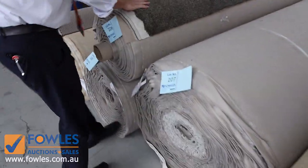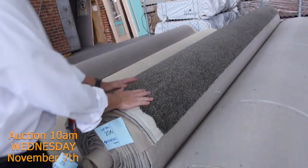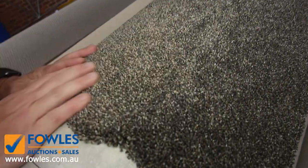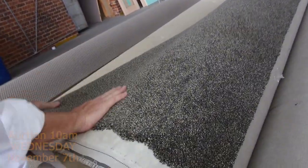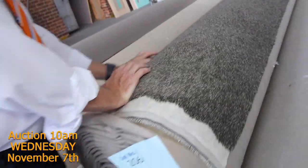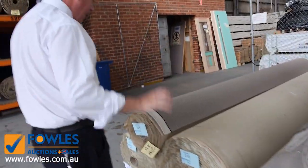And moving on here - another awesome carpet. Lot numbers 206, 207 and 208, these will go up together. Really thick twist pile, nice colour - as you can see it's got that fleck, that salt and pepper sort of look through it. I'm thinking around about $50 to $60 to see this one through, which will be well and truly under half price. That's going to be an awesome buy for anyone who's after a good quality, great coloured carpet.